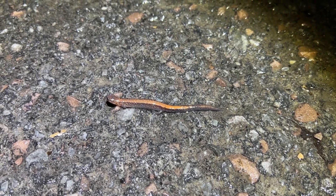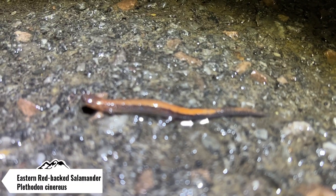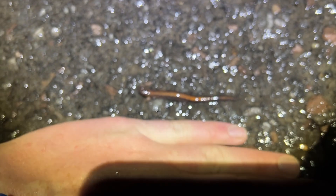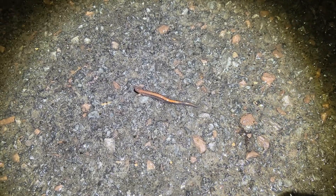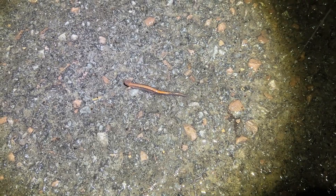Just cruised species number ten for the night — this is an eastern redback salamander, a fairly large one, hand for comparison. Going to get it off the road. This might be the last species we see tonight since I'm almost home, but I'll let you guys know if I find anything else of interest in the few miles I still have left on the way home.